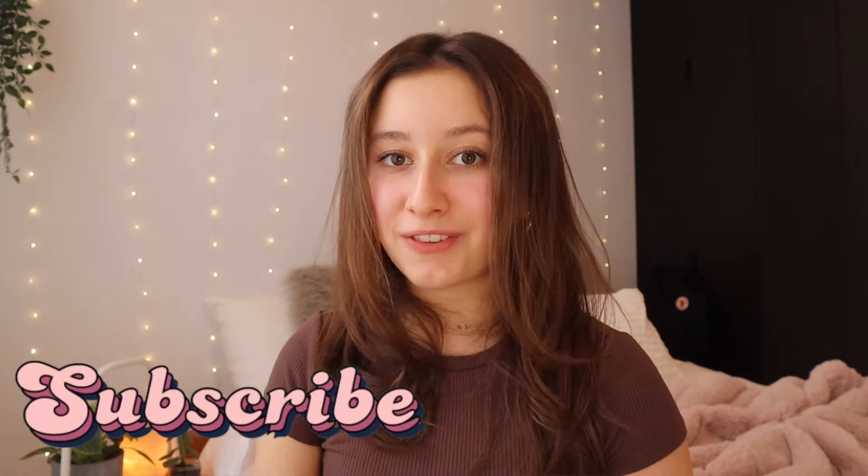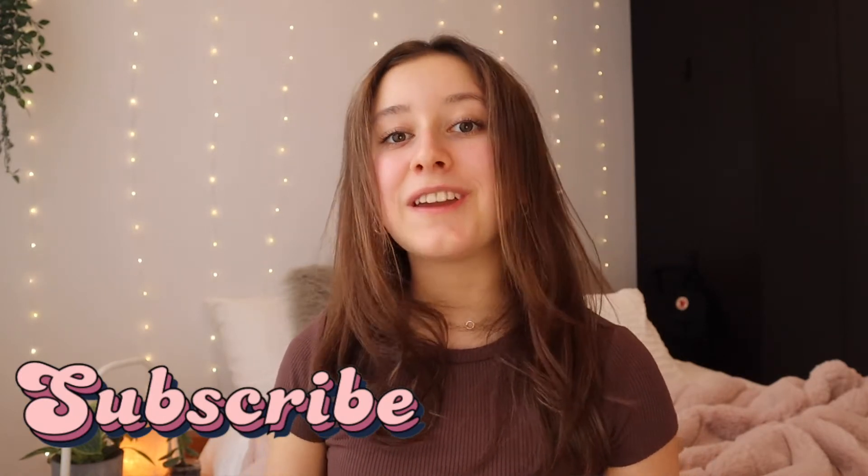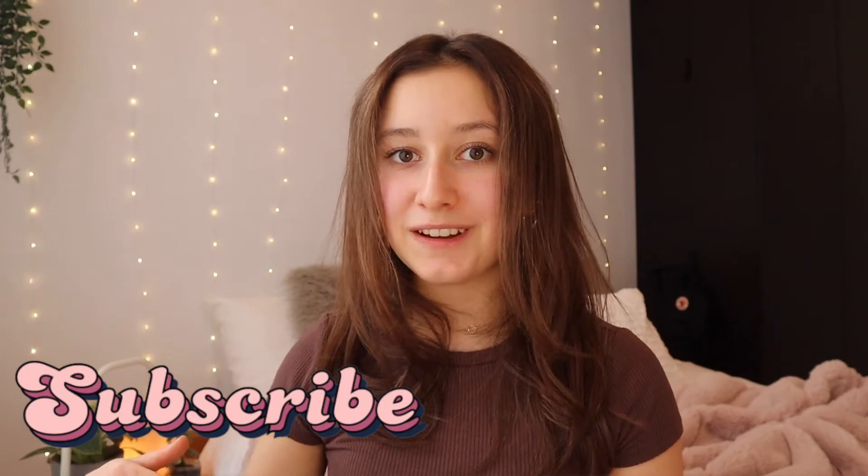Hey everyone, welcome back to my channel or welcome if you're new. I'm Maureen and I like to do lifestyle videos. More specifically in this one, I will pack my luggage for California. I'm leaving in five days and I will be staying there for a total of 10 days.